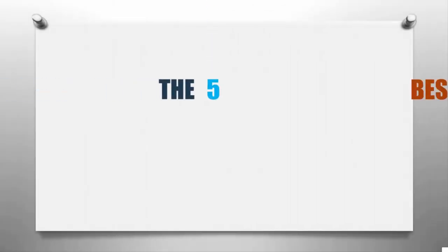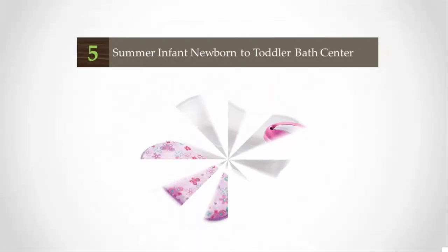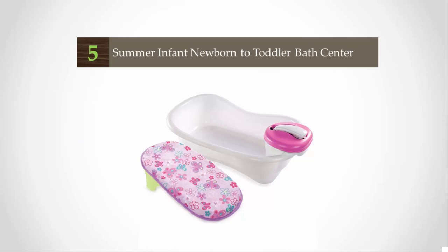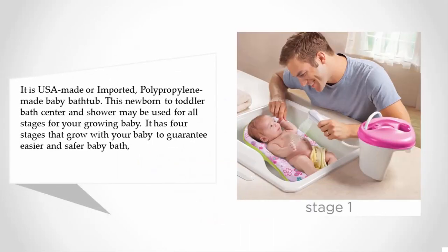Here we present the five best baby tubs. Let's get started with the list. Starting off our list at number five, it is a USA made or imported polypropylene baby bathtub.